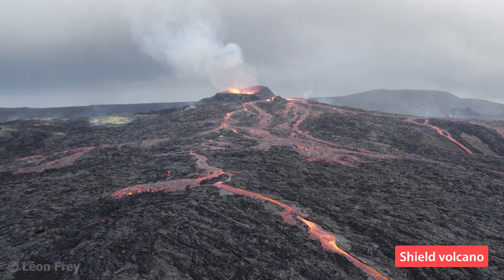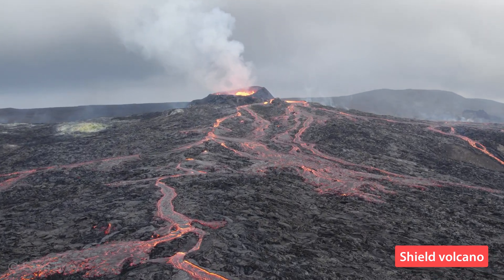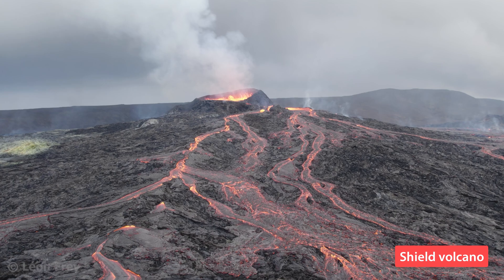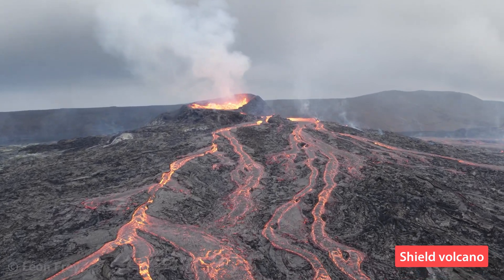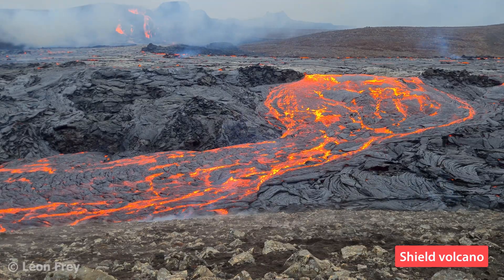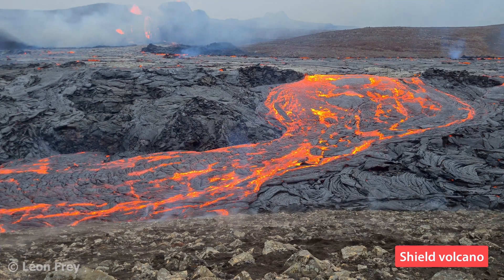In the previous video, we looked at eruption styles of volcanoes. Eruptions at shield volcanoes are typically effusive. They form lava flows that are usually of a low viscosity and can flow several kilometers to tens of kilometers away from the volcanic vent. Because the lava is of a low viscosity, the single lava flows are not very thick — up to a few meters or so.